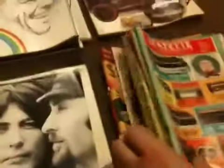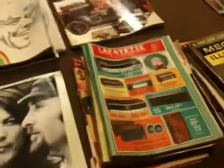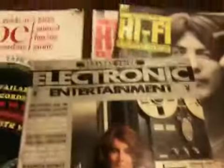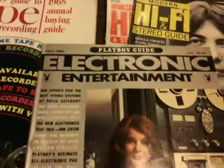There's a lot more of these Lafayette catalogs. I'm not familiar with the company really — they're not around here; I guess that's something from up north. Modern Hi-Fi Stereo Guide, some of those. There was even a Playboy electronics guide, so definitely I had to thumb through that.